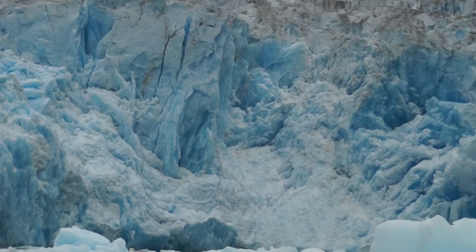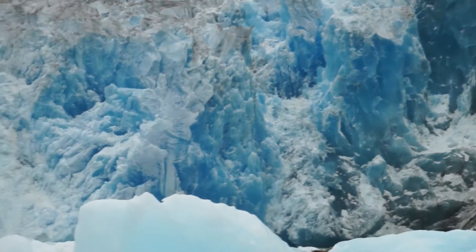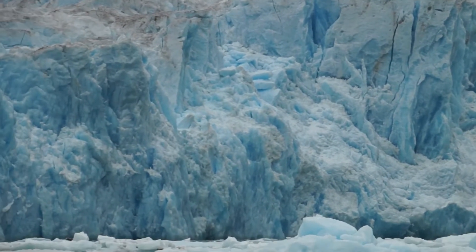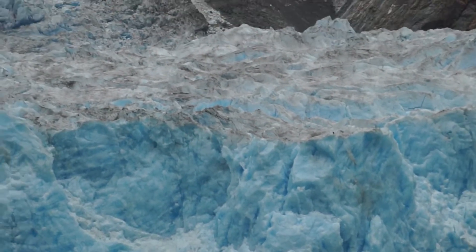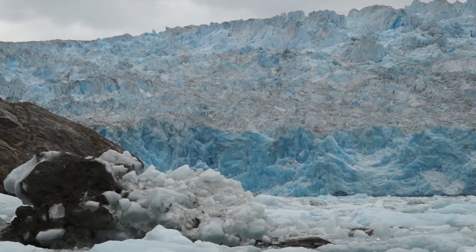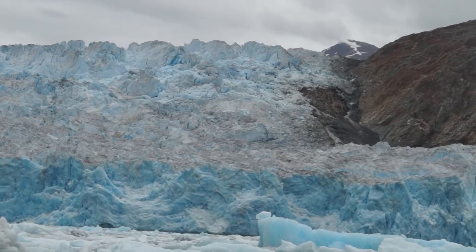Now we're very close to the end of the Sawyer Glacier. If you've got binoculars you can scan straight ahead of us. Closer to the glacier face you can see seals on the ice. This goes way back into what's called the Stikine Ice Field. I don't know exactly how far, but it's a long way back.